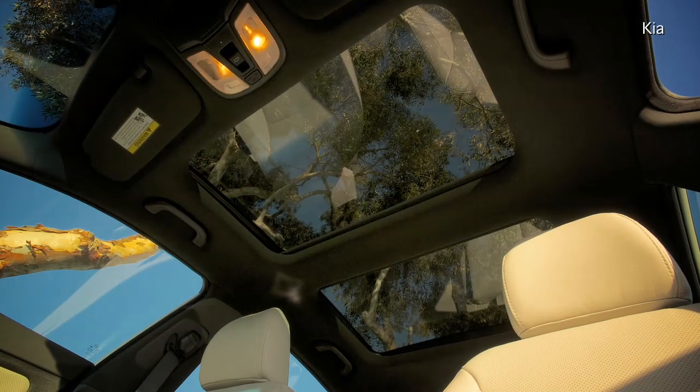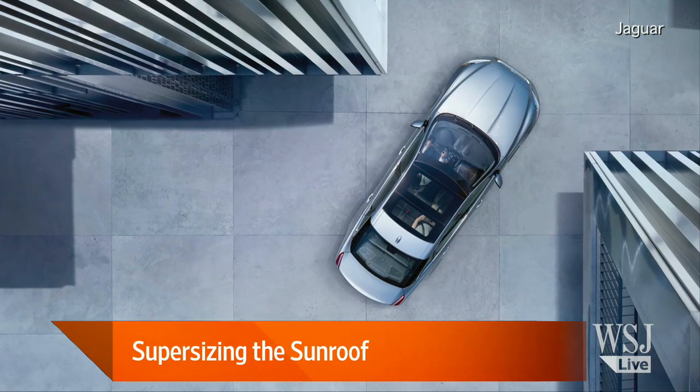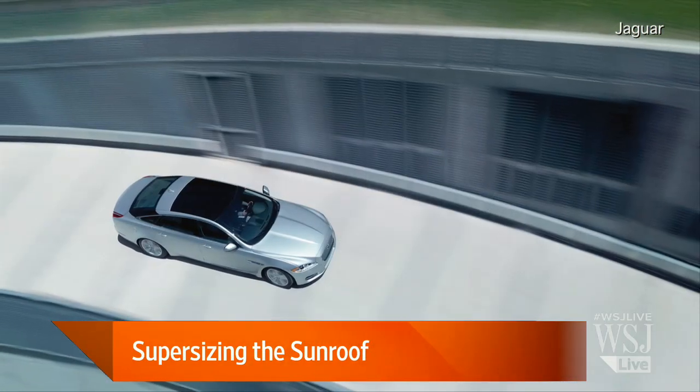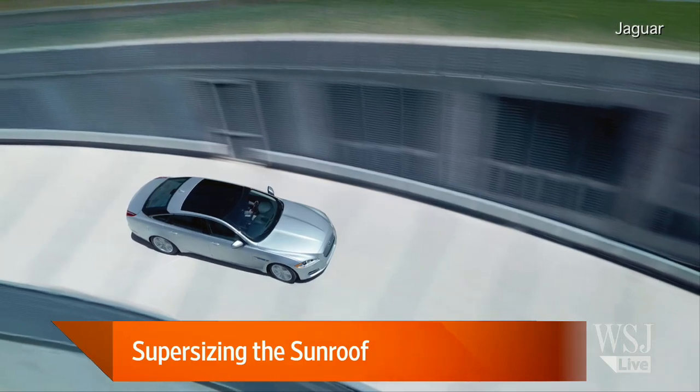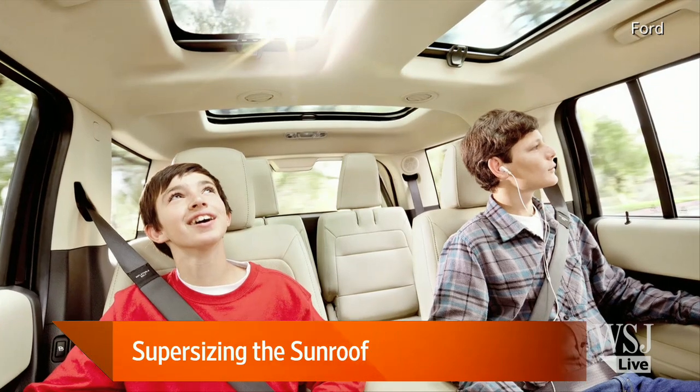Neil, when you say they're getting supersized, walk me through how much of the roof these things are actually taking up now. They've become much larger than in the past. We typically saw them stretch over partially the front row passenger seats. Now we're seeing them stretch from the top of the windshield all the way back to the rear row passengers. In a Ford Flex, for example, there's actually a number of rows where passengers across the SUV can look up and out to the sky.